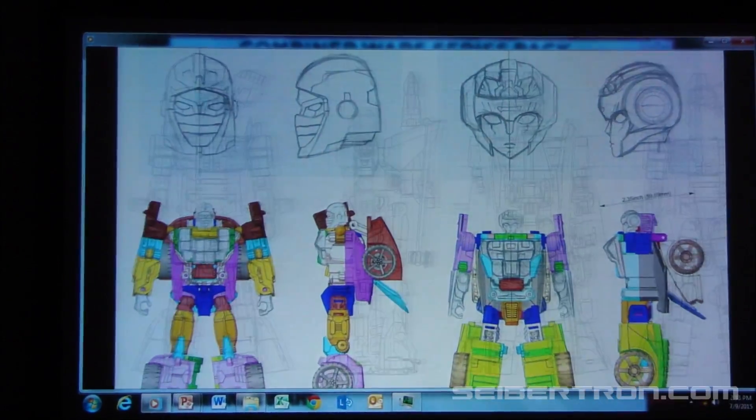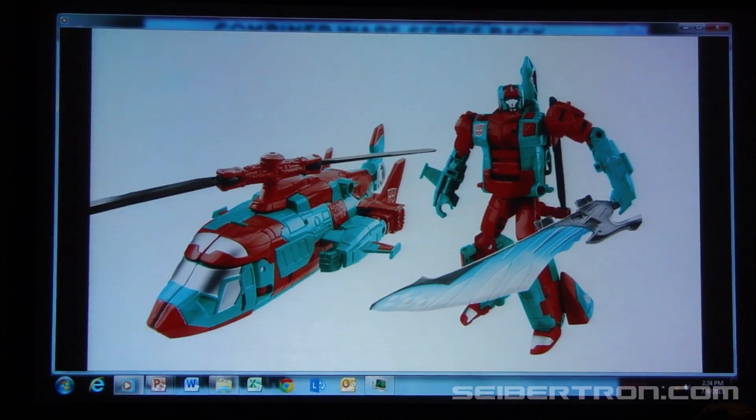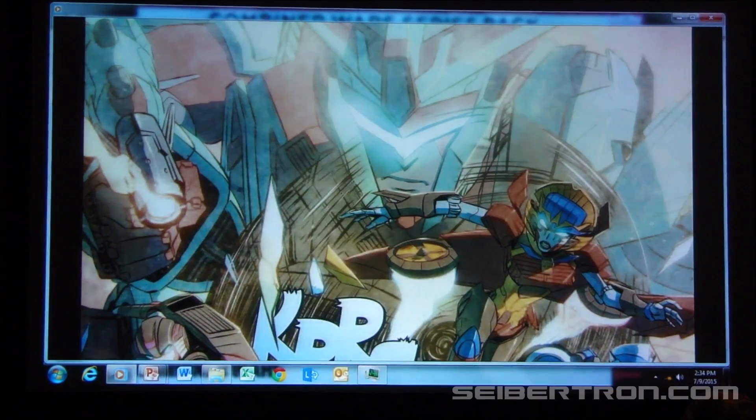Giving fans an opportunity to vote on who they want, but also shaping the nature of that character, has led us to be in a really good place with the combiner character Victoria.